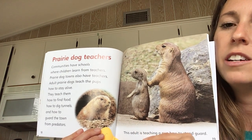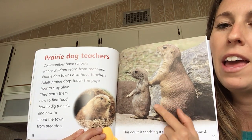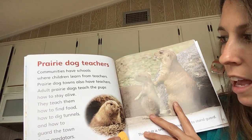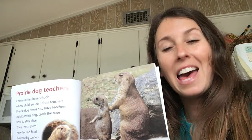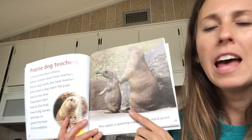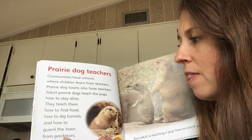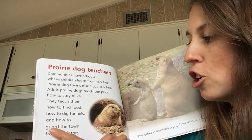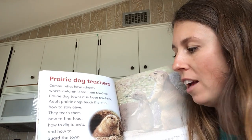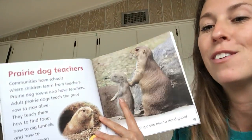Notice how they're standing — they're very still, facing the same way, looking right in the same direction. Their bodies are the same way; they're almost like statues. Now let me open my mind to possibilities and think about what I know about guards. I know that when there's a guard somewhere, they're trying to protect — looking out for something so that they can protect what's behind them. Let me replace what I think it means with guard and see if that's right: they teach them how to find food, how to dig tunnels, and how to protect the town from predators. Yes! So I can use what I already know. Guard means to protect, to stay and watch.